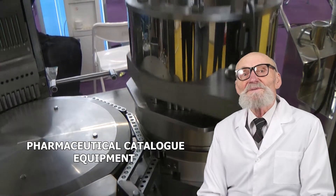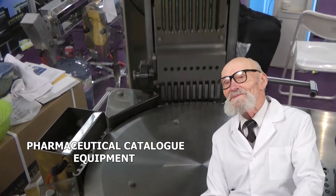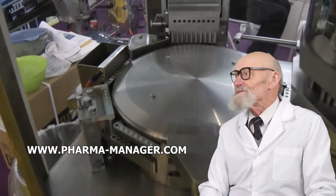We are able both to make sets of equipment and to deliver separate units according to samples. You will also enjoy the whole range of related goods, including packing, raw materials, and consumables.